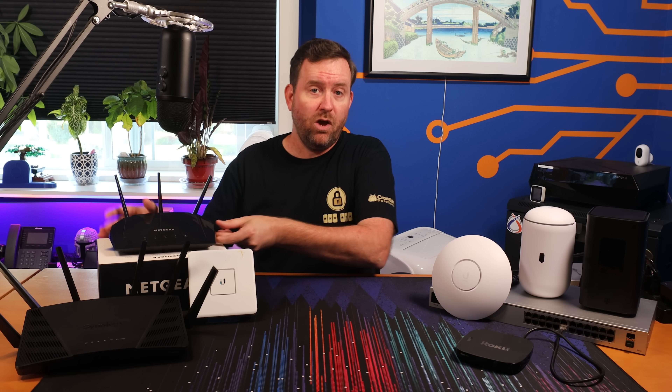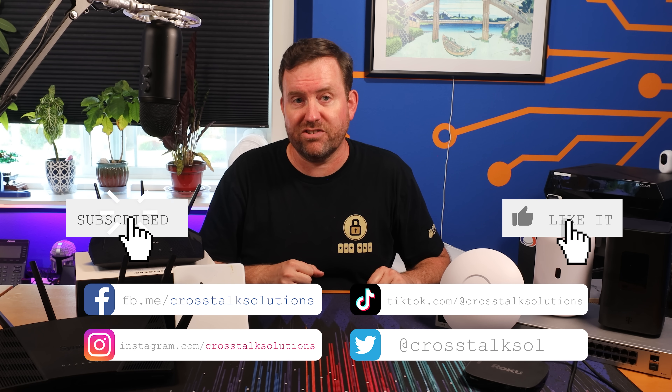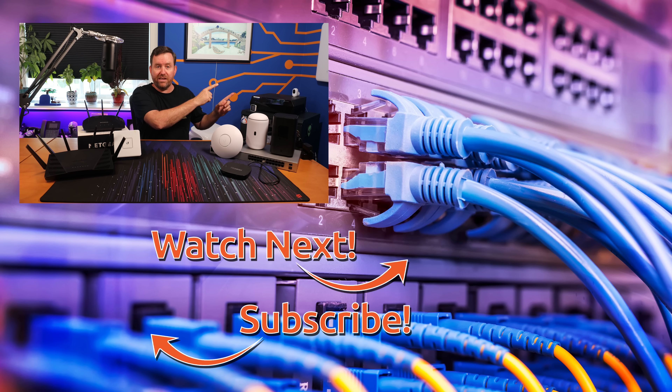In our next video, we're going to dive into everything that you need to know about different types of internet connections. Make sure you like this video if you learned something new and subscribe to Crosstalk Solutions so that you don't miss out on the rest of this tutorial series. I have hand-selected two videos for you to watch next — the top video is about my time spent with the ITDRC helping with Hurricane Ian disaster relief, an organization that uses computer networking skills to help people recover from disasters. The bottom video is my recent review of T-Mobile 5G wireless home internet.